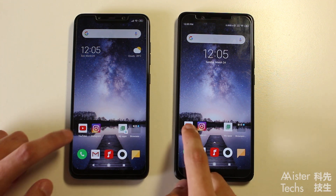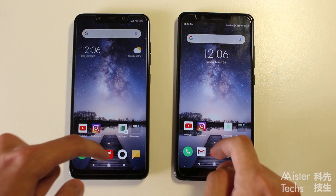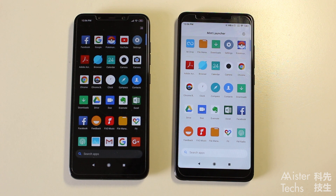On Mint Launcher, you will still get the long press menu if you are running Android Oreo and above. After you swipe up to the app drawer, the user interface is the same as the previous version of Poco Launcher. You will find the Mint Launcher branding at the top, and settings for Mint Launcher to the right of the branding.